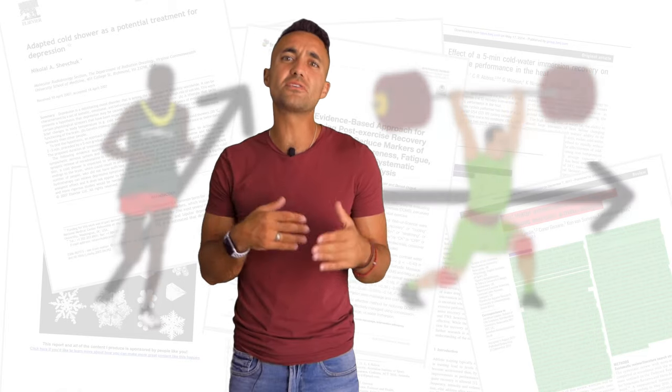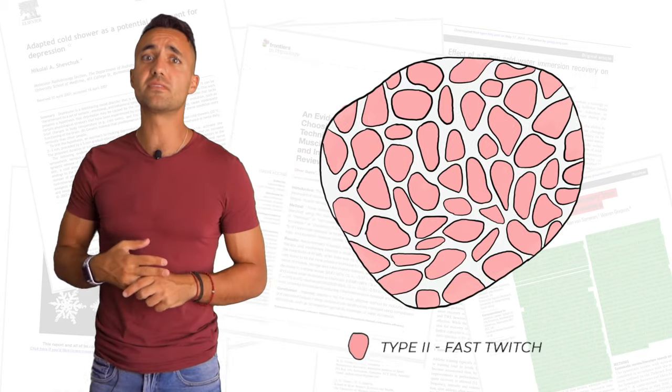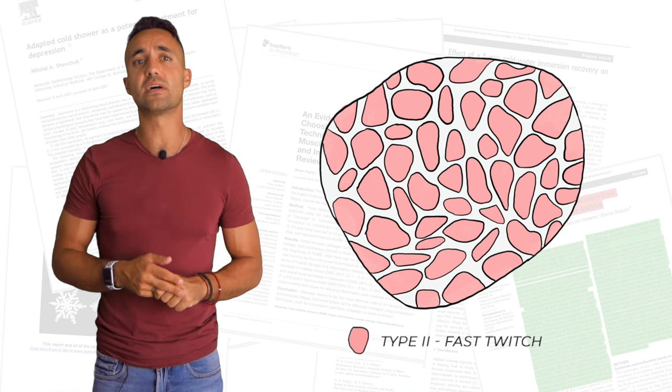Therefore, athletes who are focused on building strength and utilizing predominantly type 2 muscle fibers are better suited to using an active recovery protocol post-workout.